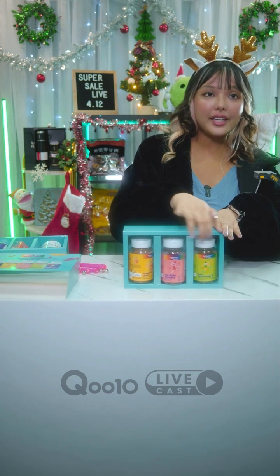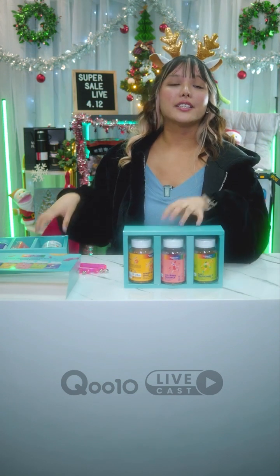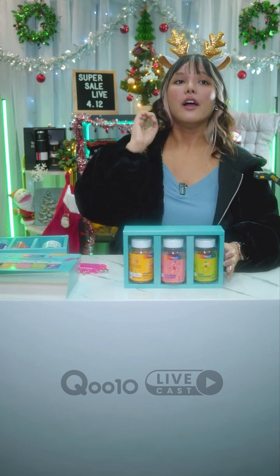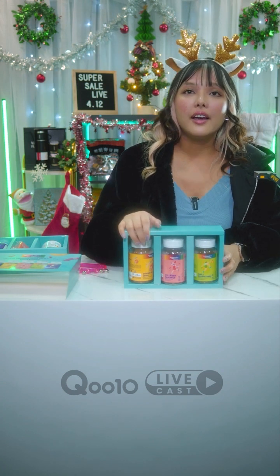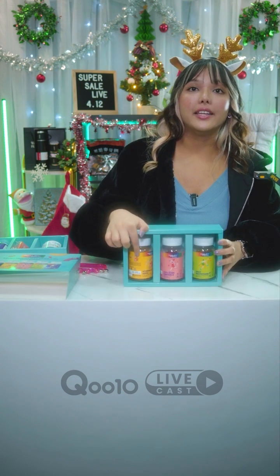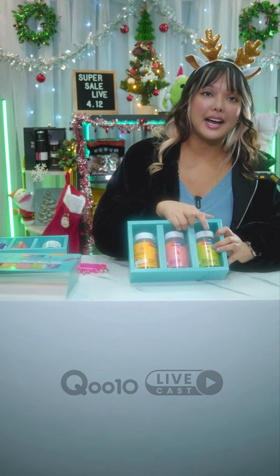This is another gummy combo gift set from Holistic Way, containing three different gummies — so it's a bit more expensive. Also, shipping is free for Holistic Way! This gift set contains the Holistic Way Vitamin D3 400IU gummies, the Collagen Radiance gummies, and the Daily Multivitamin gummies.